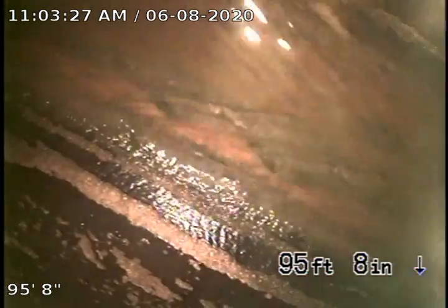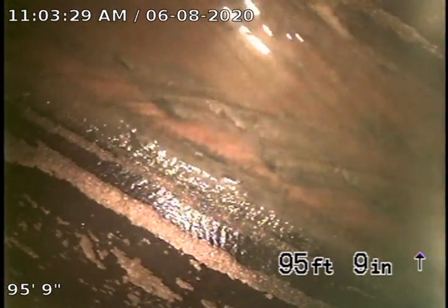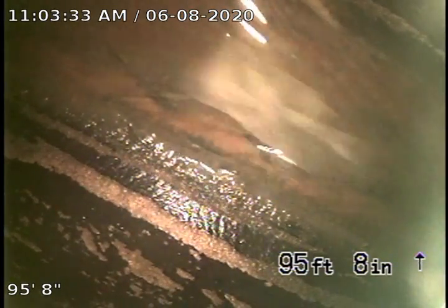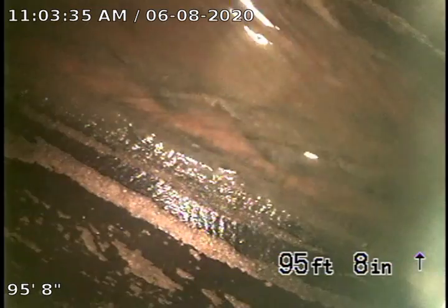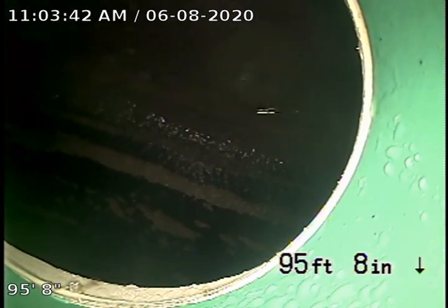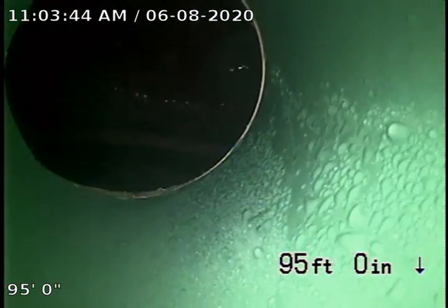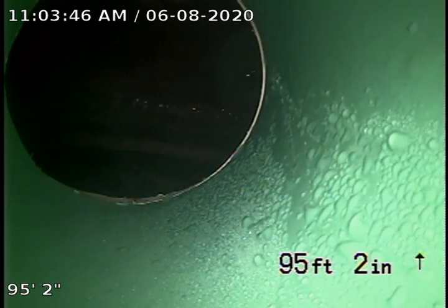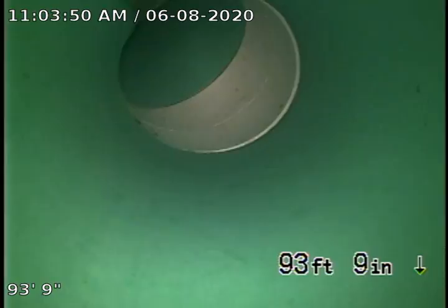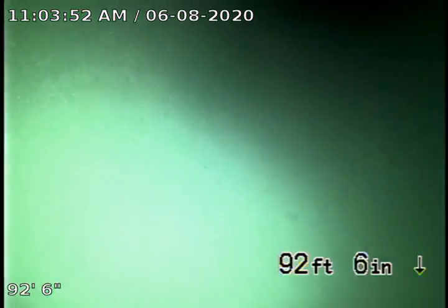Yes, water flowing there. We are at 1880 South Niagara Way in Denver. We're checking this sewer line. There is the main city tap at 95 feet. We can see PVC pipe right there on the street.